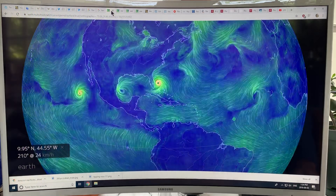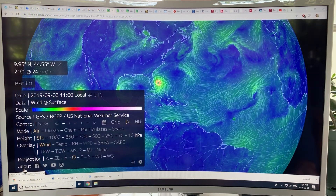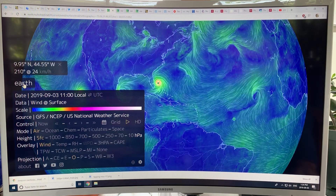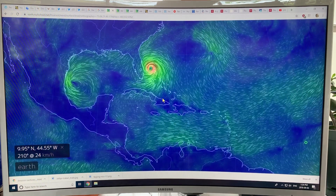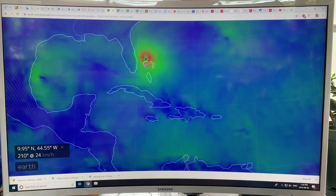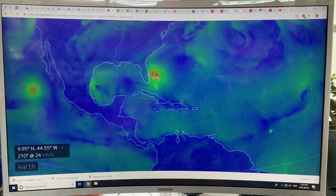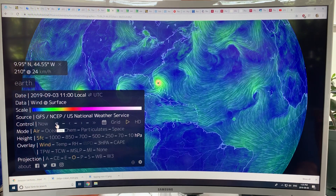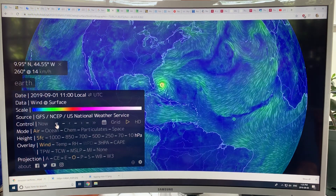Let's have a look on Earth Null School at what we actually have with this hurricane. Looking at air, surface winds — this is the storm we have here, still pegged. You can see this is Grand Bahama Island, and it's just starting to move north of the island. If we go back a day at a time, you can see it was on the island, and then it was approaching.